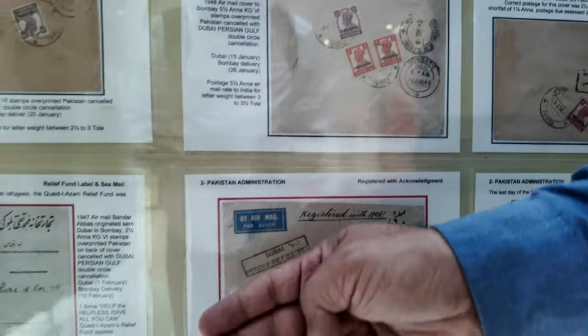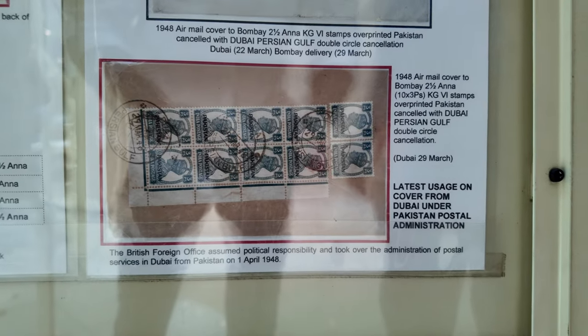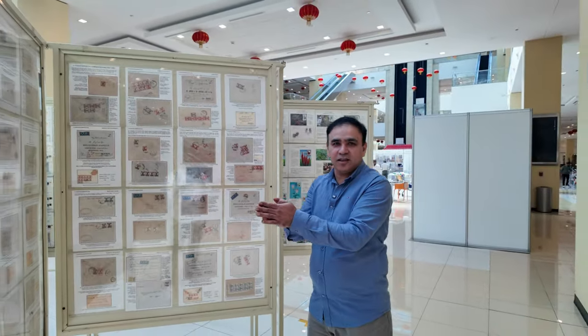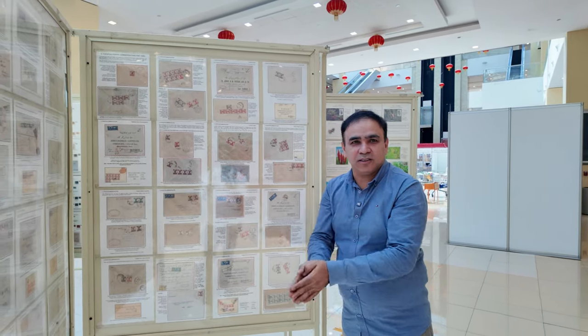Here is an example where there was a Pakistan overprint alongside British Indian stamps — but the British Indian stamps were not accepted by the post office, so they were crossed out and a postage due was applied, meaning the sender had to pay postage due. This is the latest recorded cover from Dubai used under Pakistan Postal Administration. The exhibit ends here, covering 1909 to 1948. Thank you very much — I hope you enjoyed this exhibit. If you get a chance at any international exhibition, please have a look.